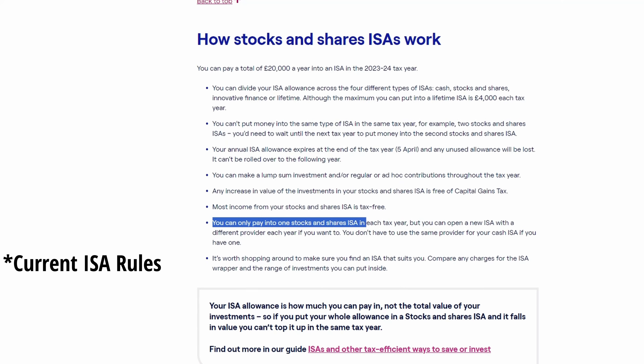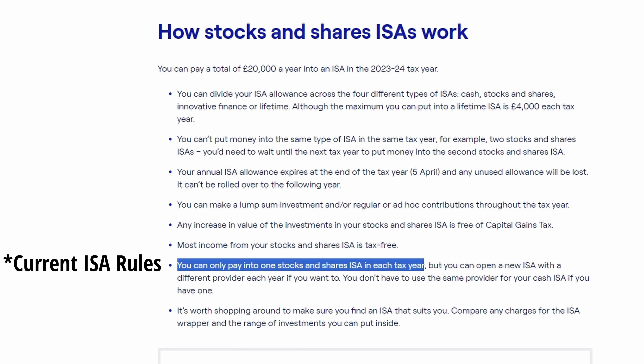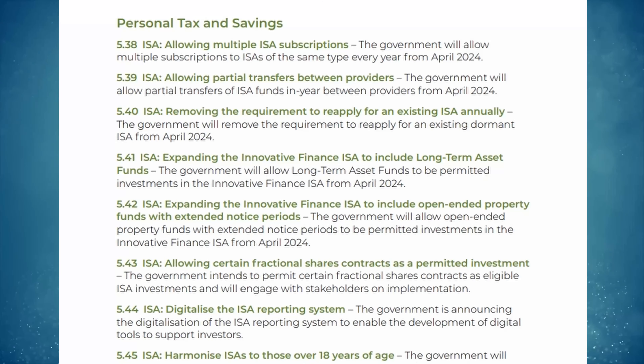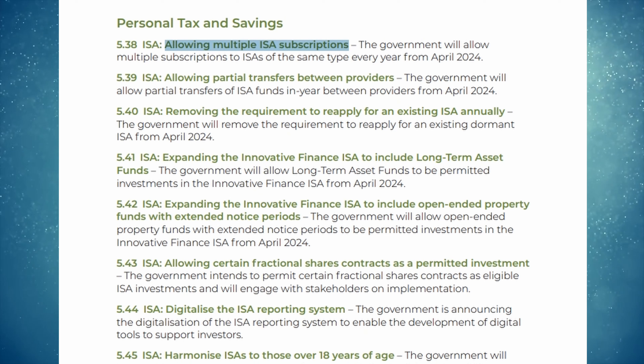Previously, we've only been able to contribute to one Stocks and Shares ISA per tax year, so if you deposited £100 with one provider, you could not then go and use the rest of your allowance with a different provider. You had to stick to the platform you first contributed to, unless you went through the official transfer process. This was very limiting and led to a lot of investors being stuck with a platform they were not 100% satisfied with. However, from the new tax year starting the 6th of April 2024, these rules are changing, and we will be able to open and contribute to multiple Stocks and Shares ISAs.